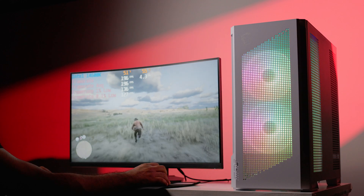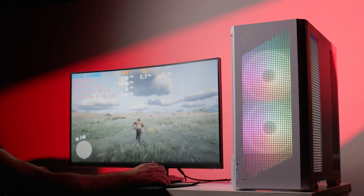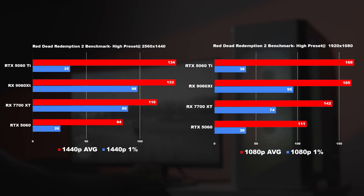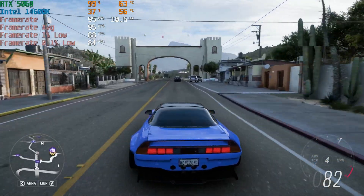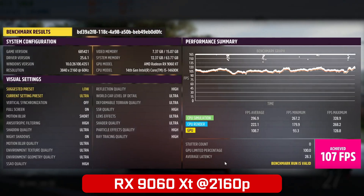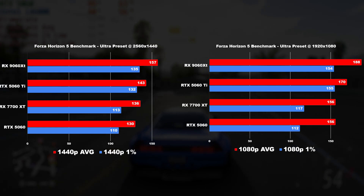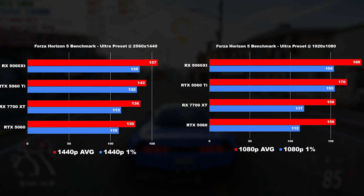In Red Dead Redemption 2's built-in benchmark at the high detail preset, the 5060 Ti got slightly better performance at 4K with 81 average FPS versus 73 on the 9060 XT. The ranking held across Quad HD and HD: 5060 Ti first, 9060 XT second, 7700 XT third, and the standard 5060 last. For Forza Horizon 5's ultra preset benchmark, the 9060 XT actually came out on top at 4K with 107 average FPS and a 93 minimum, versus the 5060 Ti's 101 average and 96 minimum — a trend that continued at lower resolutions.